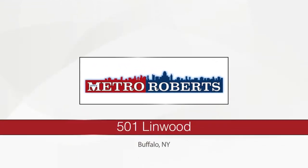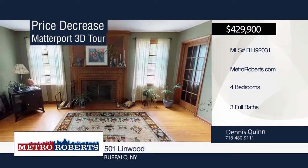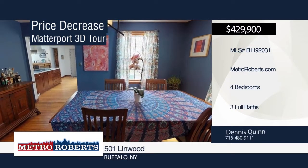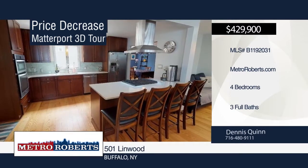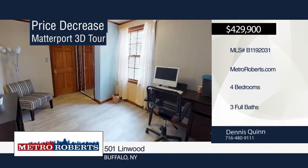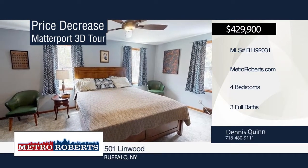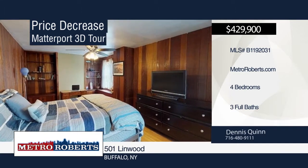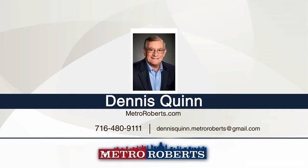Don't miss this amazing colonial with four bedrooms and three bathrooms on one of Buffalo's prime streets. Features include an extra-large living room and dining room with hardwood floors and wood-burning fireplace, a new open kitchen with quartz countertops, cooktop, wall oven, microwave, and attached family room. The second floor boasts a large master with en-suite, two additional large bedrooms, and another full bathroom. You'll find an additional wood-burning fireplace in the full basement. Spend time with friends and family in the large fenced yard with the large second-floor balcony. For more information and to schedule a showing, contact Dennis Quinn. Matterport 3D tours can be viewed on MetroRoberts.com.